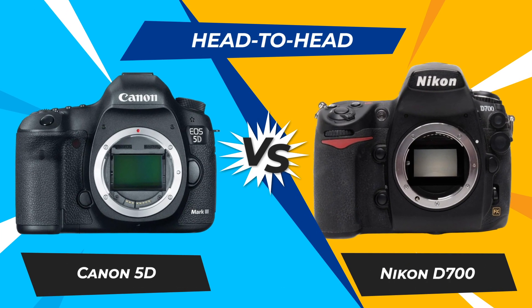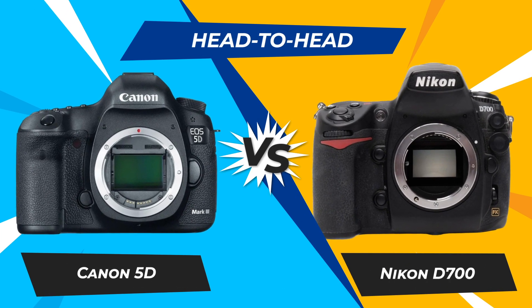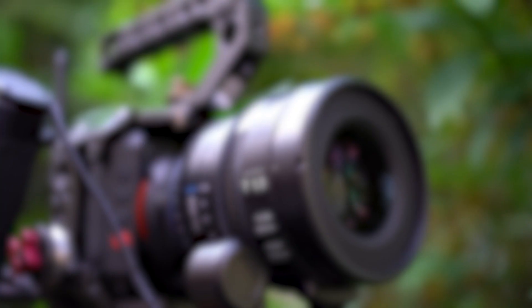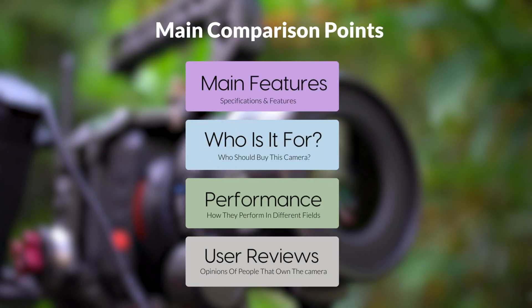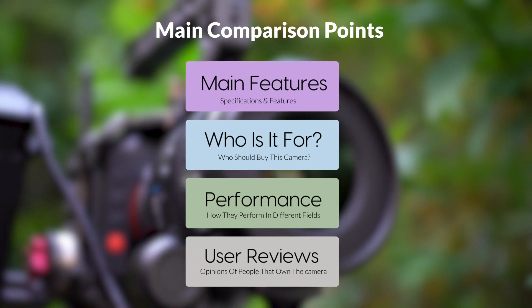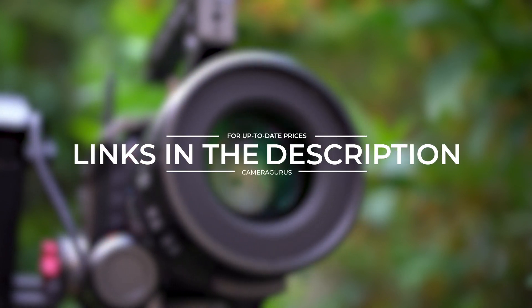Today we are going to compare two popular cameras: the Canon 5D and the Nikon D700. We are going to take a look at their features, who they are for, how they perform in various use cases, user experiences, and which one is the right one for you. Links to both of the cameras will be listed in the description below.